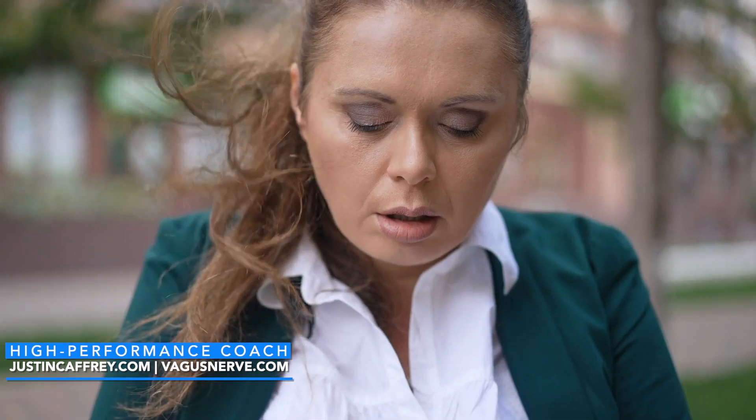Hi, I'm Justin Caffrey. Go to TheVegasNerve.com to learn more about The Vegas Nerve. Or if you want to work with me, go to JustinCaffrey.com. Today we're going to talk about how to prevent a panic attack.